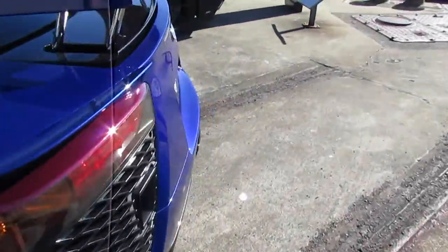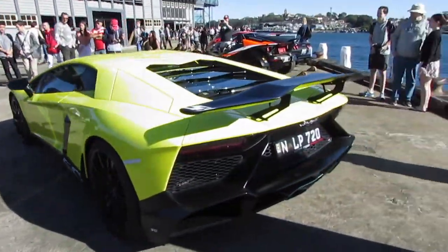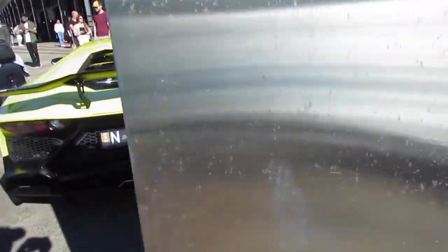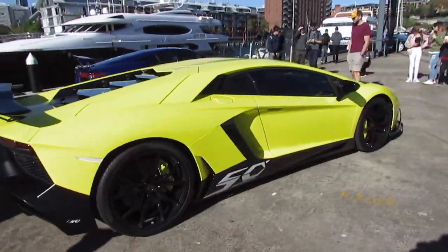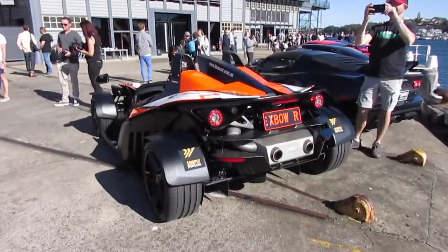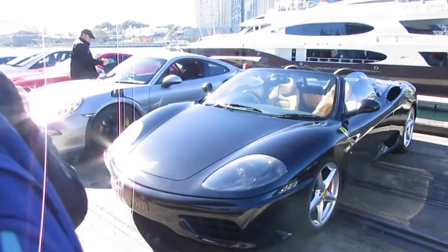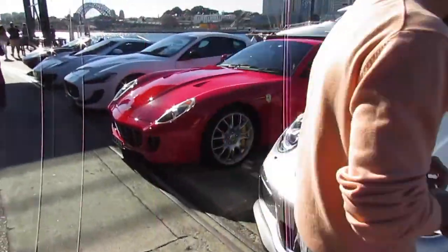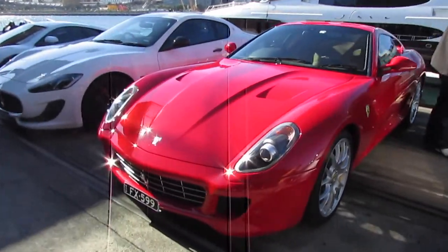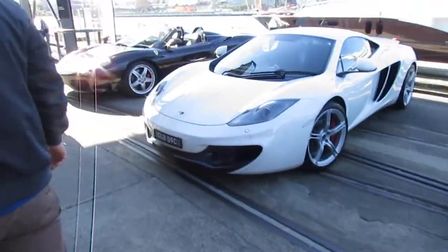This is a 2010 Lexus LFA — it's actually from Queensland, it's the blue one, and now I've seen three. This is an event of the 50th anniversary edition: 50 coupes, 50 roadsters in the world — very, very rare and exotic. Then we have the KTM Crossbow, the Ferrari 360 Spider, the 911 GT3 RS, 599 GTB, Maserati GranTurismo S, and McLaren 12C.